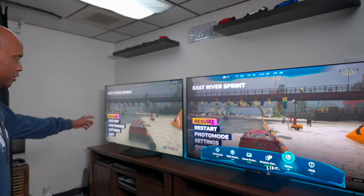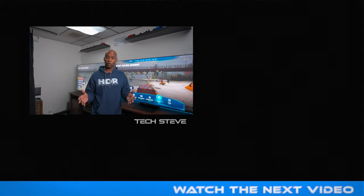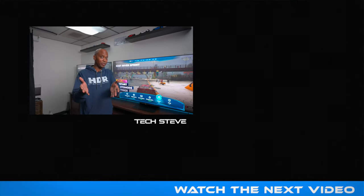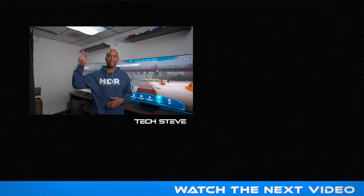What do you guys think? Hisense U7N or TCL QM7 — which TV is for you? Leave a comment below, and if you own either of these TVs, tell me what you think because I'd love to hear about it. I'm Tech Steve. If you haven't already, make sure you subscribe to the channel because we have some great videos coming your way. Thanks a lot for watching and I'll catch you on the next one. Peace.